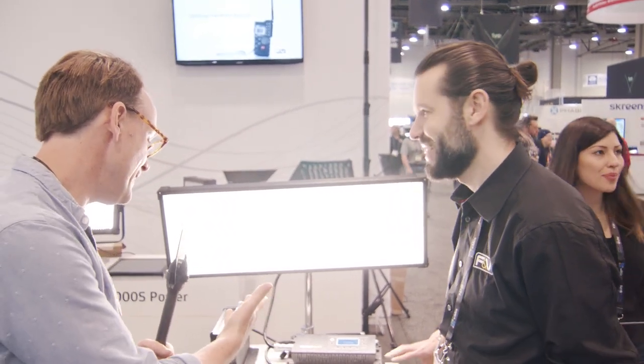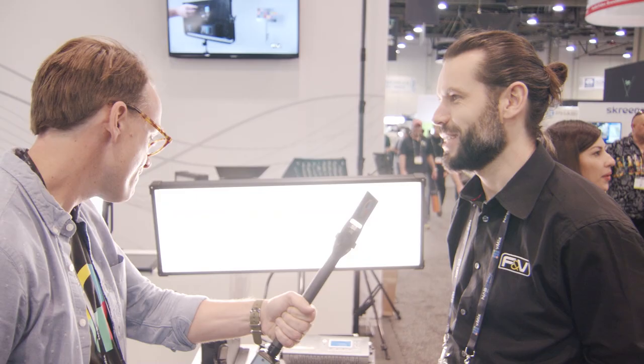We are here at F&V with Mark. Mark, good to see you. Good to see you — and good to see the Z1200S. Right, the Z1200S Soft. So let's go through it — tell me all about it. This is the Z1200S Soft.